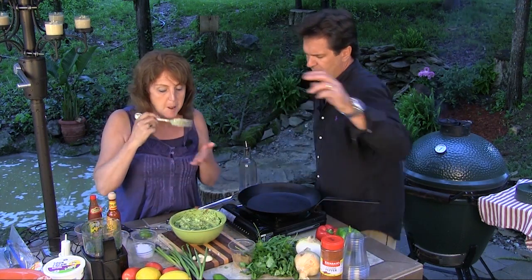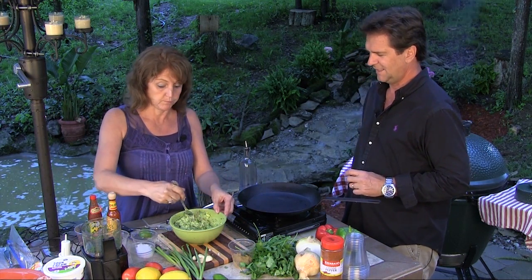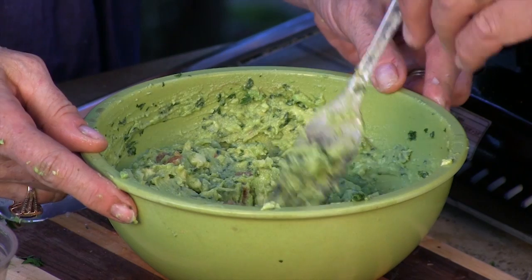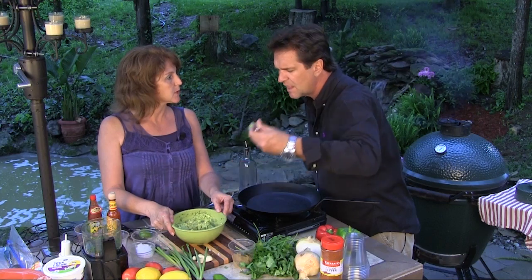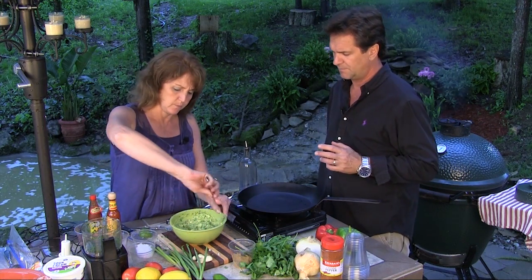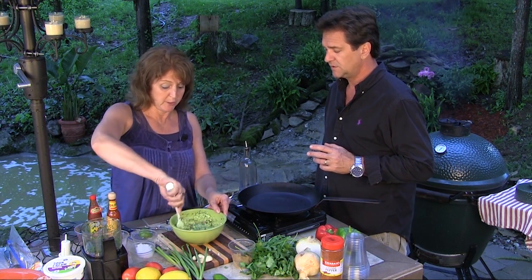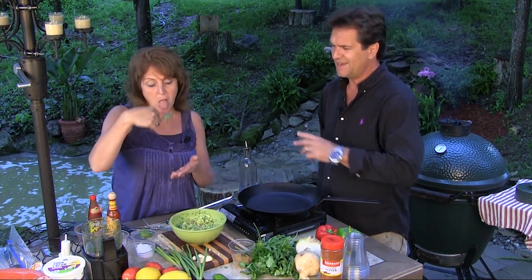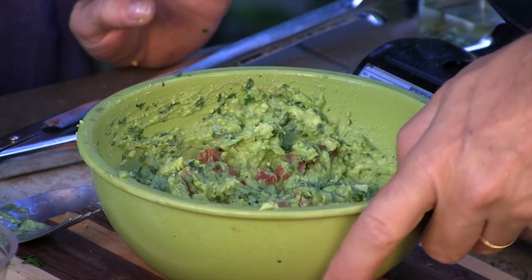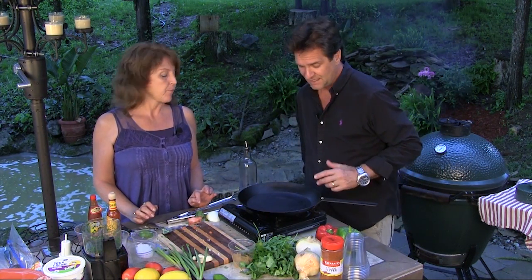Can I taste? Mmm, good — you like? That took every bit of five minutes. I could just eat that with a spoon. Forget making dinner — let's just get some tortilla chips and eat it. That's really good. We're going to set this aside and put it in the fridge, and hope that big black cloud doesn't get us.